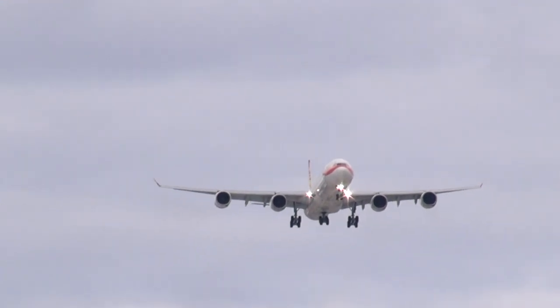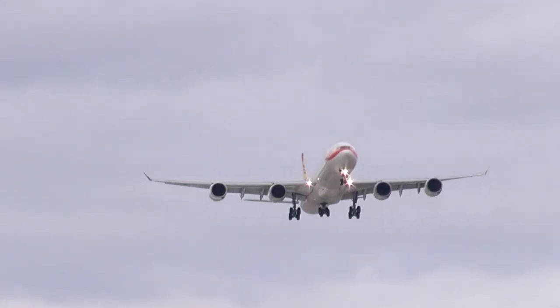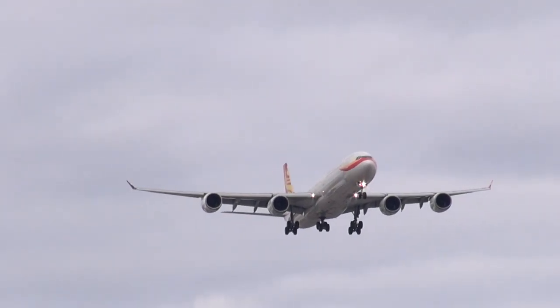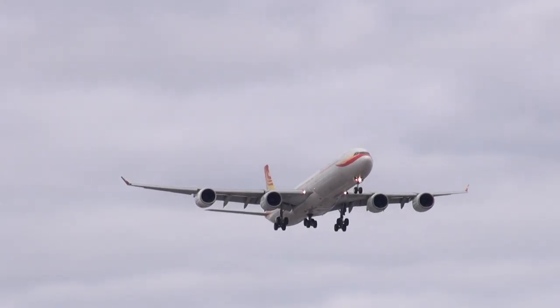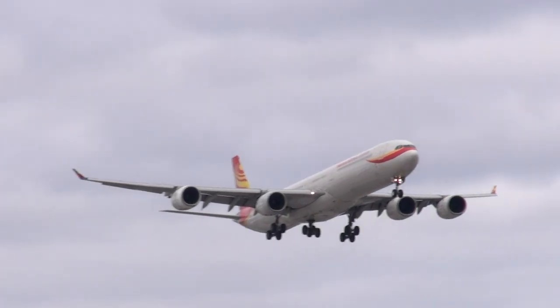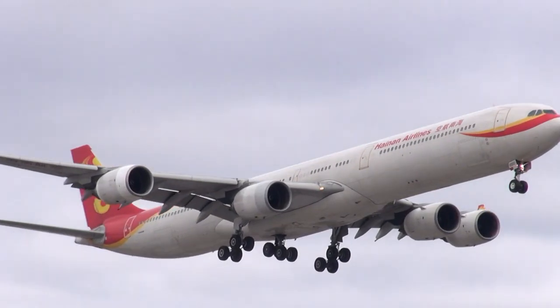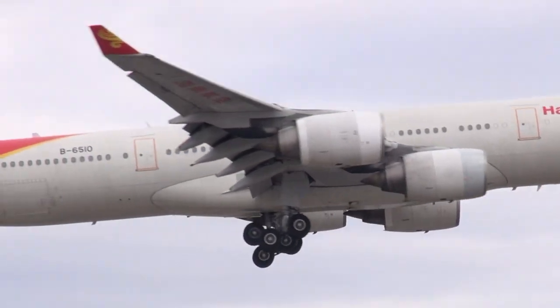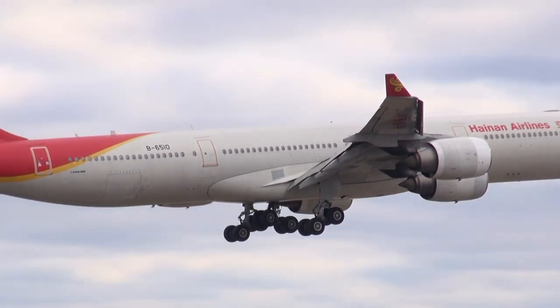901-83, contact departure 128.8. 90188, go on 128.8. Brinkyard 43, line up runway 128.8.